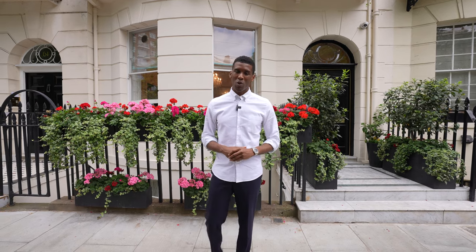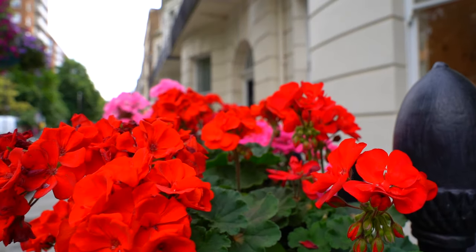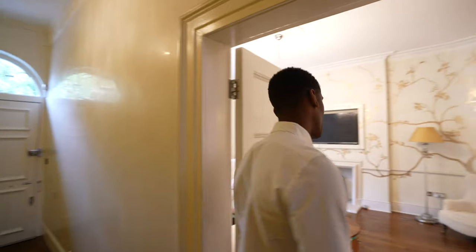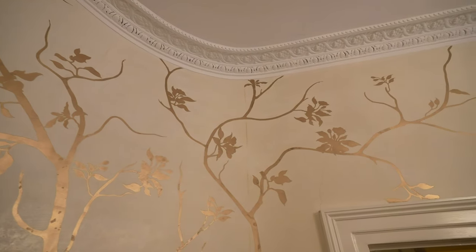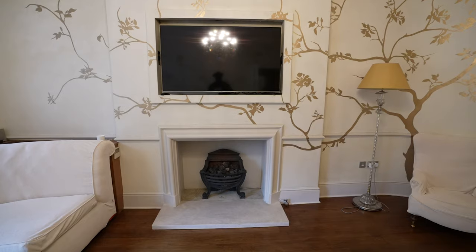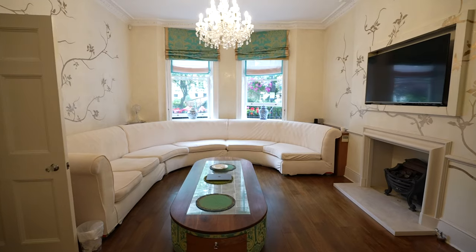What does this price tag get you? Well, let's find out. From the entryway, it leads us into the first room, which is the formal reception space. Check this space out — we have extravagant finishes all throughout, tons of space, a fireplace just behind me, and two large windows overlooking Montagu Square.